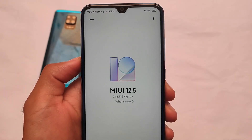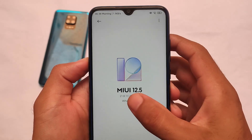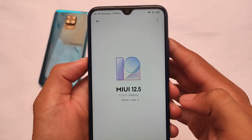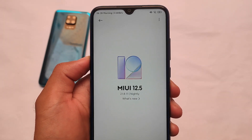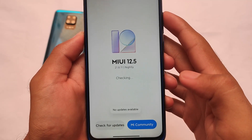Finally, MIUI 12.5 Enhanced Edition is here for some devices. Basically, Enhanced Edition is a MIUI 12.5 related thing with no major extra new features — almost every feature is the same, just a bit of performance improvements according to them. Let's talk about the things we have after installing it.